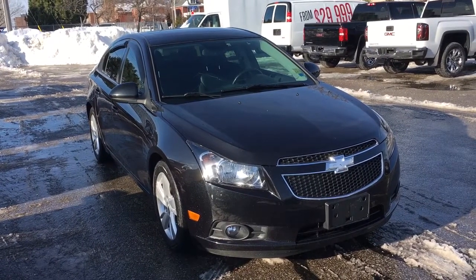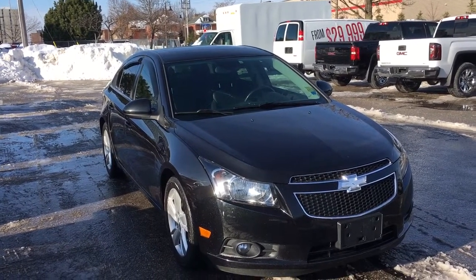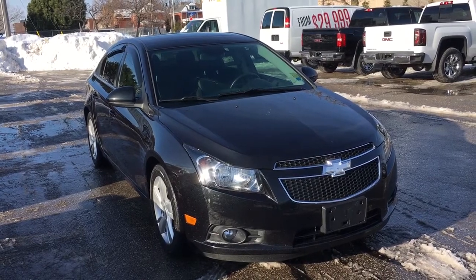Ladies and gents, that'll be all for our 2014 Chevrolet Cruze. I highly recommend you come check this one out. Once again, we're Mills Motors Buick GMC, and we're located at 240 Bond Street East in Oshawa. And we'll always do whatever it takes.